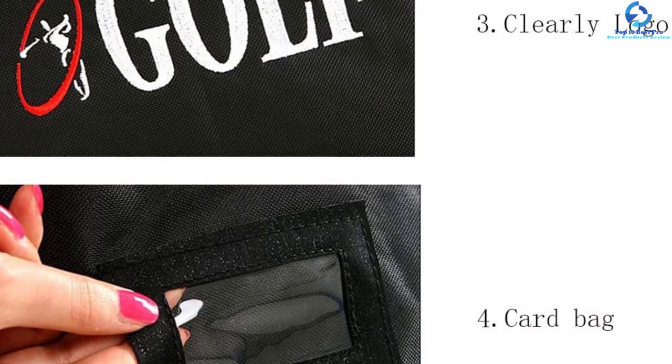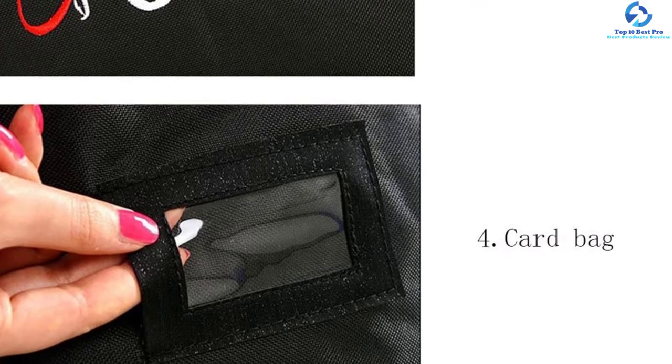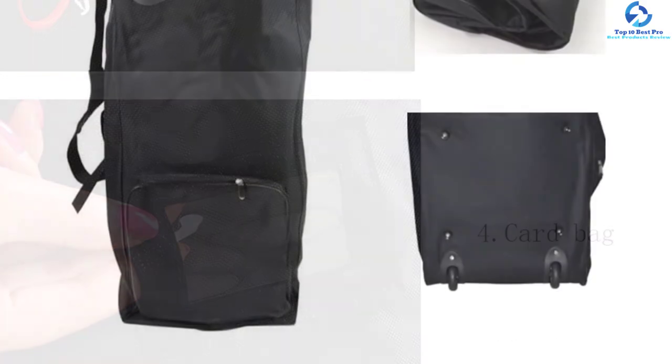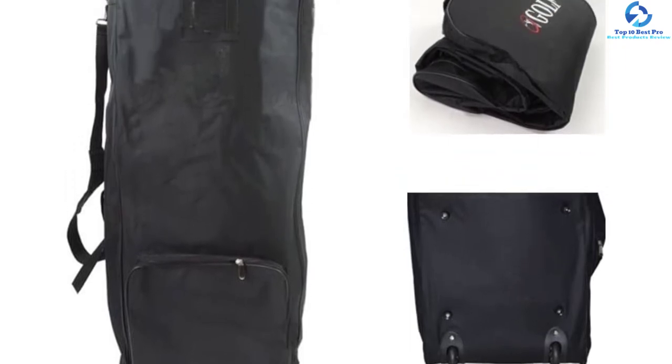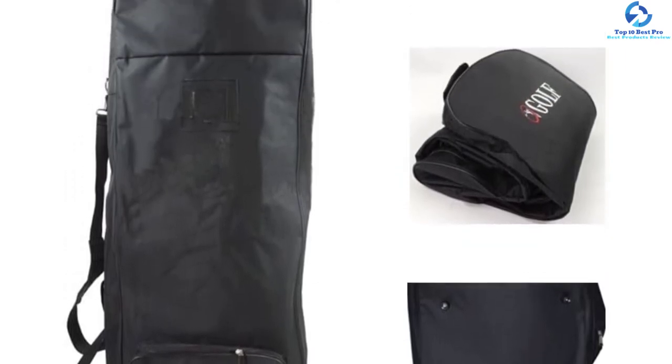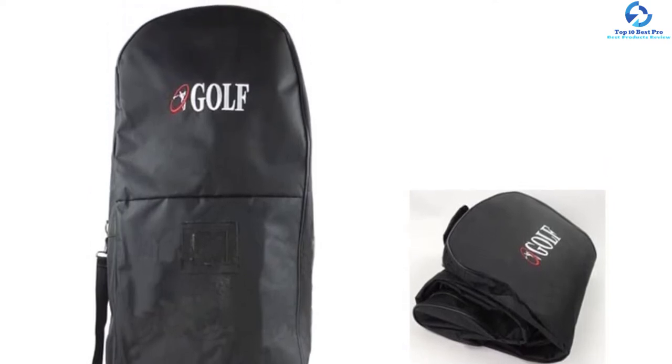There is a large front pocket which allows you to keep balls and various other accessories. With the help of shoulder straps, you can even carry it on your shoulder without any problem. Due to the nylon material, it is waterproof, allowing you to protect your golfing gear in any weather. So if you're looking for a sizable waterproof golf travel bag, you can consider this one.